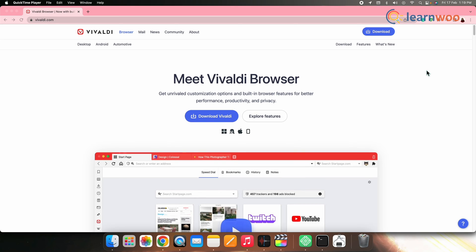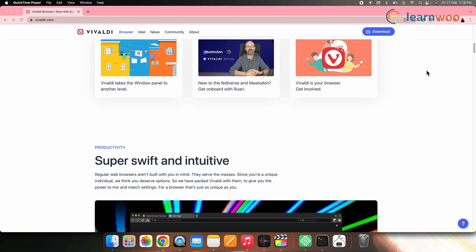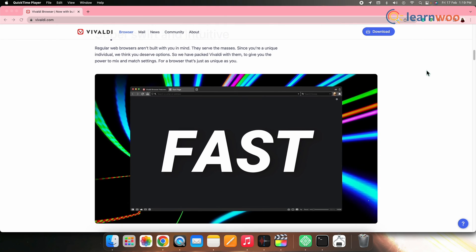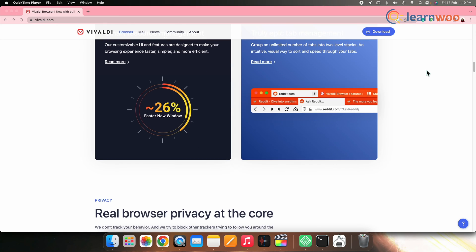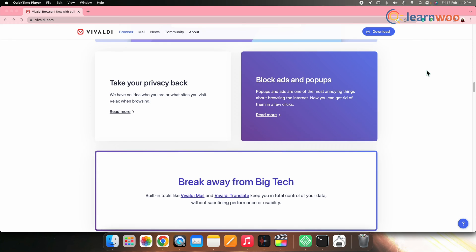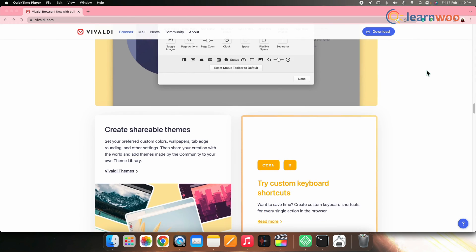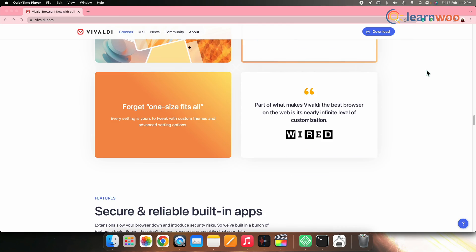Next on the list we have Vivaldi. The Vivaldi web browser is intended to be a customizable and fully featured browser that doesn't need extensions. It is a great browser for power users and collects little data on its users, not selling that data to third parties. It is a Chromium-based browser and will therefore work with most extensions in the Chrome Web Store.